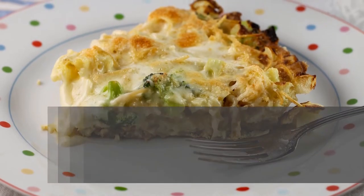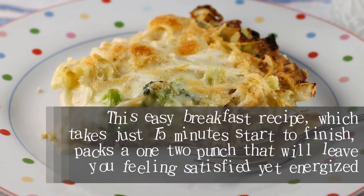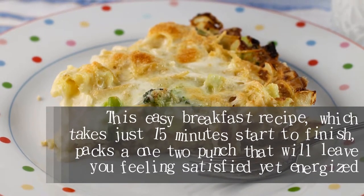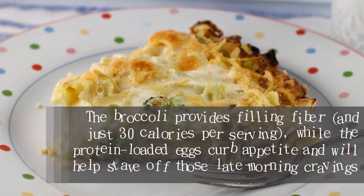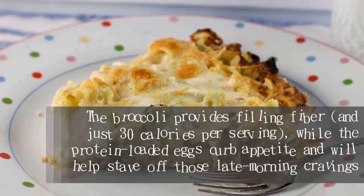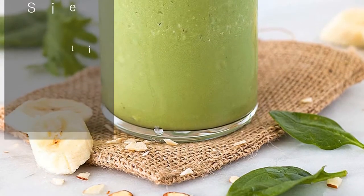Broccoli and feta omelet with toast. This easy breakfast recipe, which takes just 15 minutes start to finish, packs a one-two punch that will leave you feeling satisfied yet energized. The broccoli provides filling fiber and just 30 calories per serving, while the protein-loaded eggs curb appetite and will help stave off those late morning cravings.